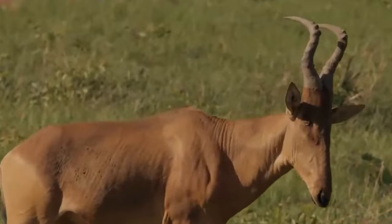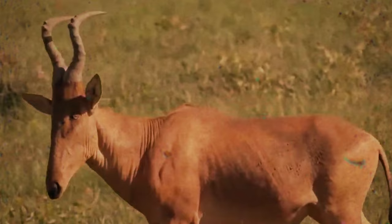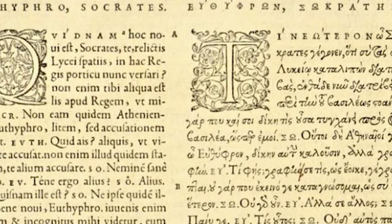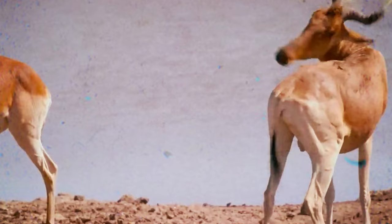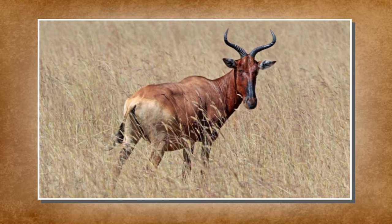Bubal Hartebeest — also known as the Northern Hartebeest or Bubal Antelope, is an extinct subspecies of hartebeest, Alcelaphus buselaphus, native to regions north of the Sahara Desert. While other hartebeest subspecies still inhabit grasslands south of the Sahara, the Bubal Hartebeest is now extinct. Historically, it roamed from Morocco to Egypt, with mentions in ancient texts. Described as uniformly sand-colored with black tail tufts, it resembled the Lelwel Hartebeest and measured about 43 inches at the shoulder. Social animals, they congregated in herds of up to 200 individuals and preferred rocky areas with vegetation.